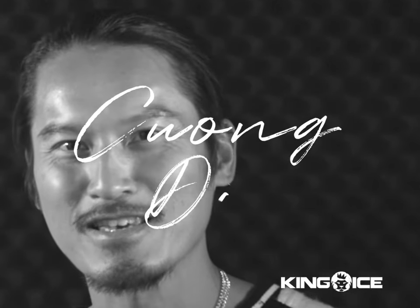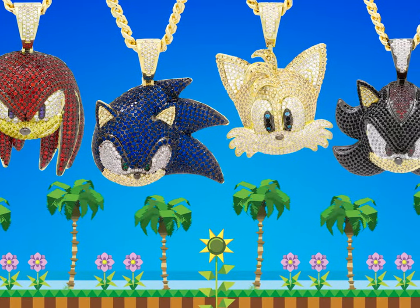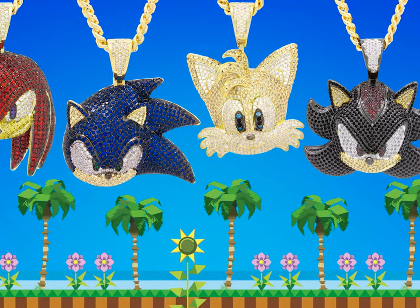My name is Kong Diab and I'm the co-founder of King Ace, and this is the King's Corner. What I'm wearing today is the Sonic the Hedgehog video game collection. The collection features Sonic, Shadow, Knuckles, and Tails.